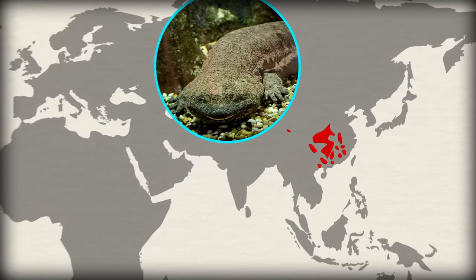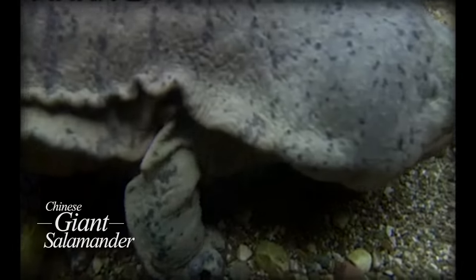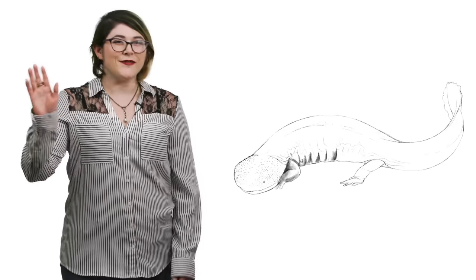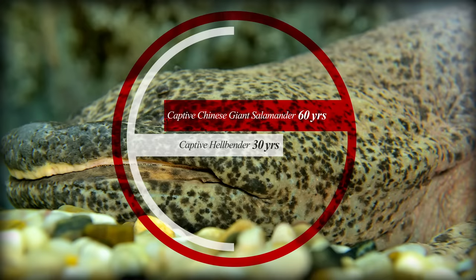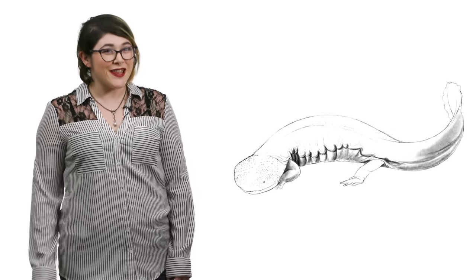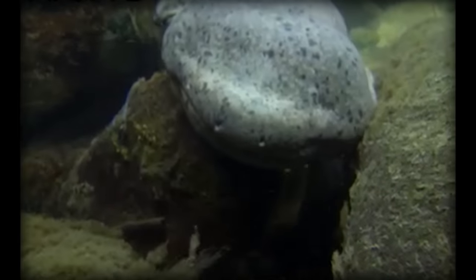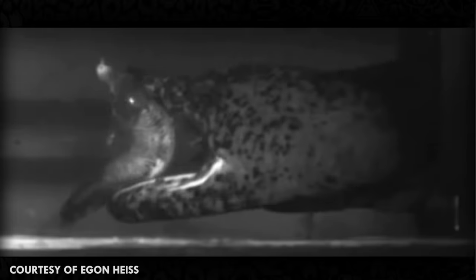Giant Chinese salamanders are found in a large but fragmented range across China and are the largest of the three giant salamanders. They're also the largest amphibians in the world and can measure up to 1.8 meters long and weigh up to 30 kilograms. Not only are they much larger than hellbenders, but they can live much longer as well — in captivity they can live up to 60 years. While hellbenders may have won out on the cool name front, the giant Chinese salamander definitely takes the cake for creepiest name. They're known to locals as infant fish, in part due to their size, but primarily because they can vocalize, producing hisses, barks and cries that resemble the cries of a small child. Giant Chinese salamanders are generalists and will eat anything that they can catch, including other giant salamanders.